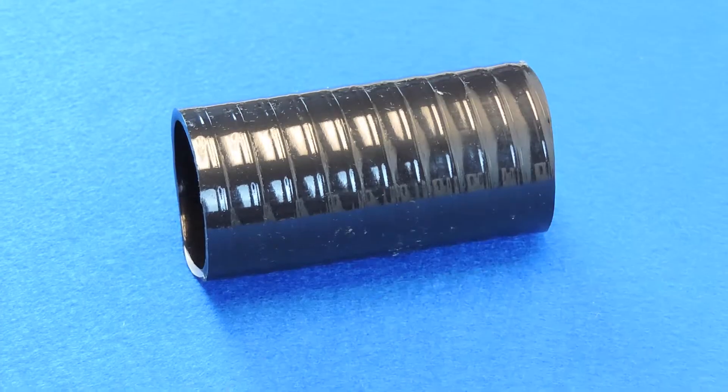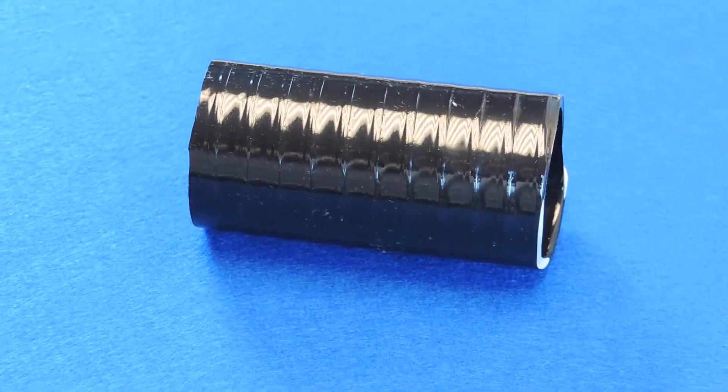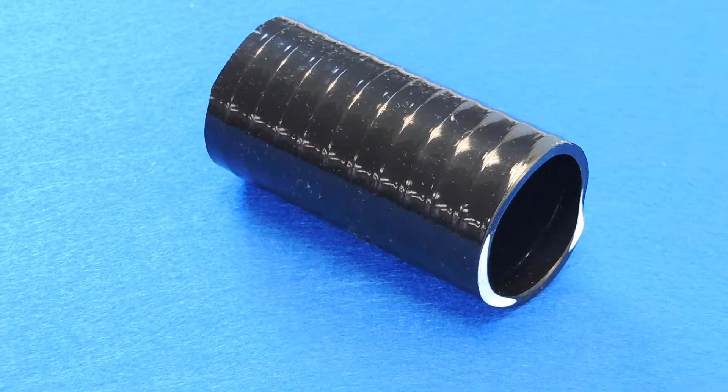This is our new ultra flexible PVC pipe. Our standard black flexible PVC pipe is great for use in situations where there are lots of turns and curves, or when working space is tight. Our ultra flexible PVC is even better.